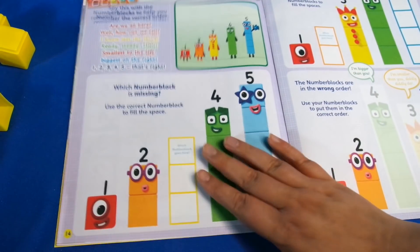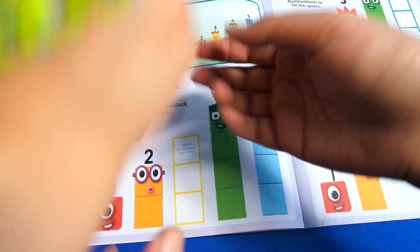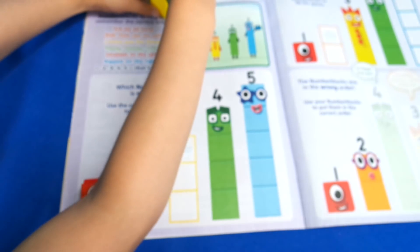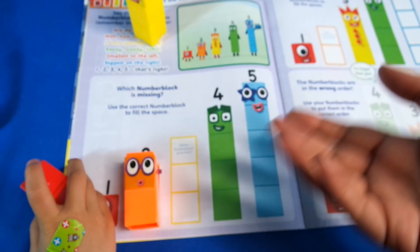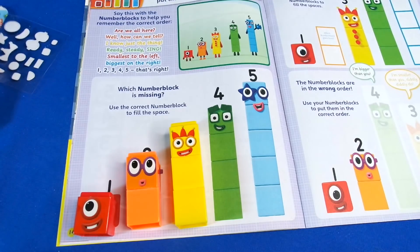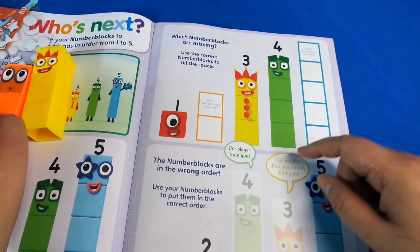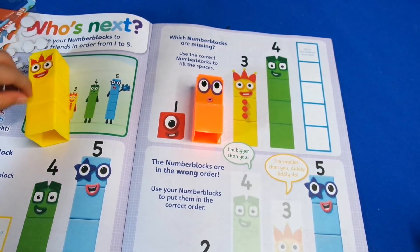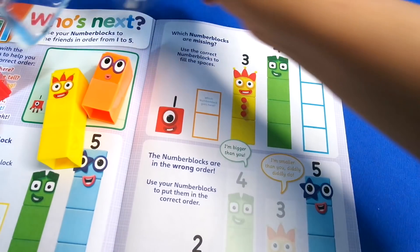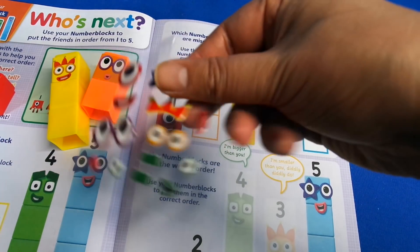With this one you can actually put your bricks on here. For example, if we put three together we can place them down here. We can also do this for the activities and place them directly over the stairs like the squares. At the top it says 'which Number Blocks are missing?' and you can put them down like this. I thought there might have been some stickers for the buttons but unfortunately there aren't any of those.